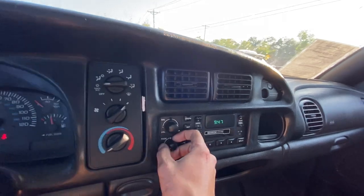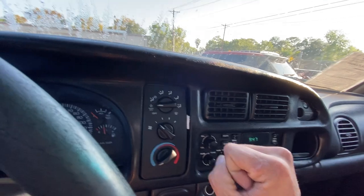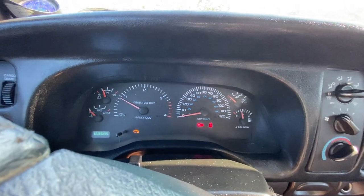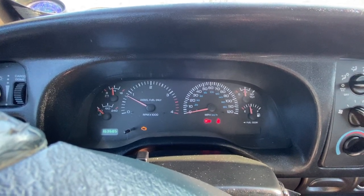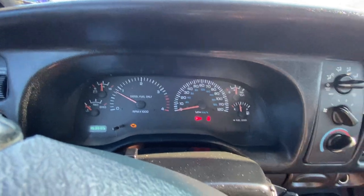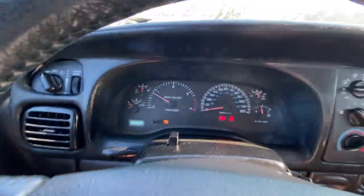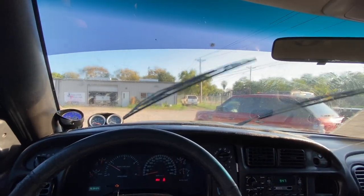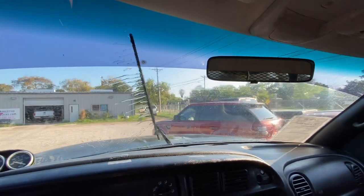All these little fader buttons and everything work. Got good AC — blower motor moves in all the speeds. Cranks right up. Do have a check engine light; that's going to be for the throttle position sensor. We can get you a diagnostic scan if you want, or the code in particular — I'm sure it's on our inspection sheet. Good wipers, and the washer sprayers work.